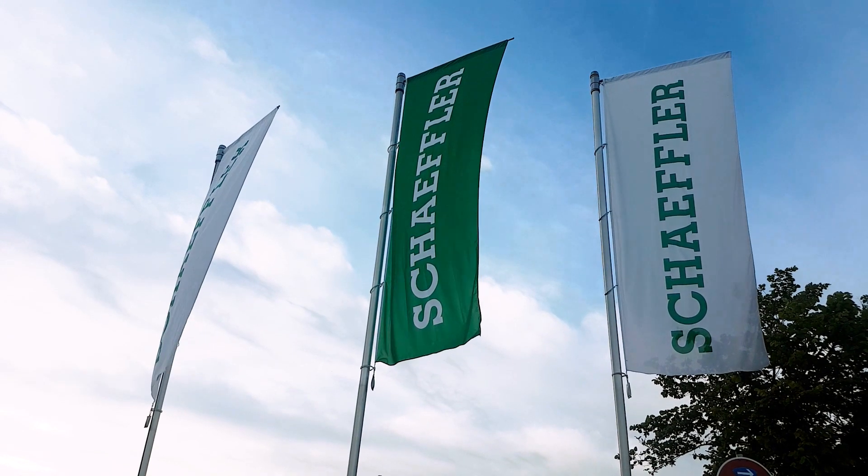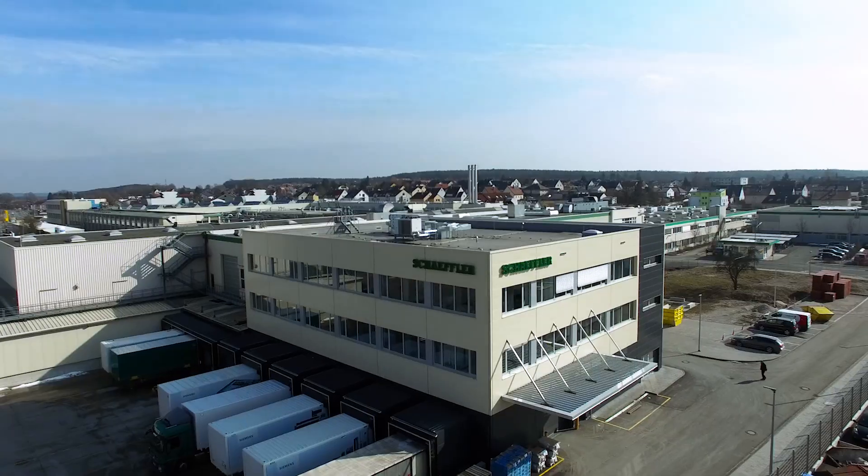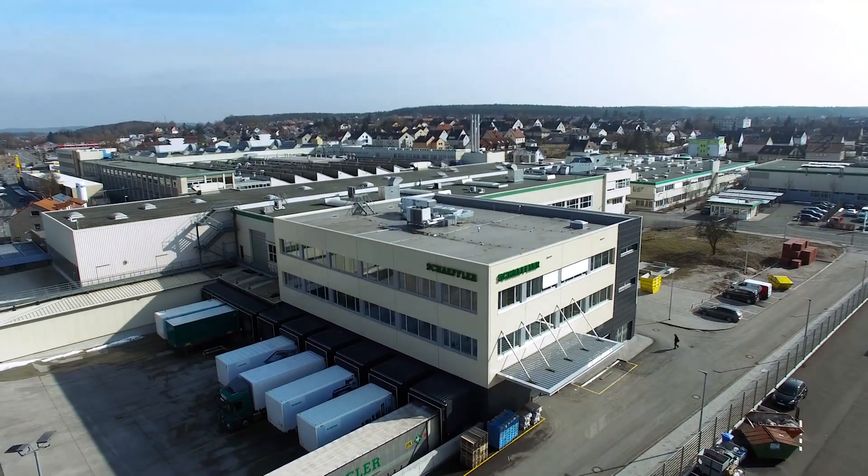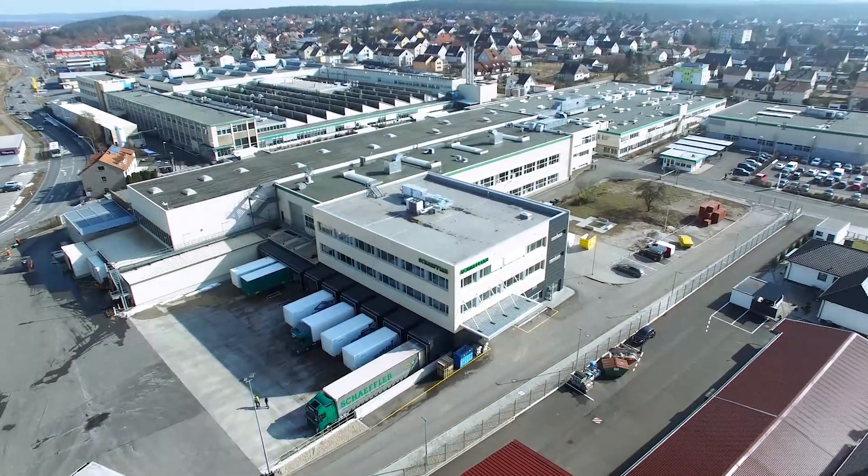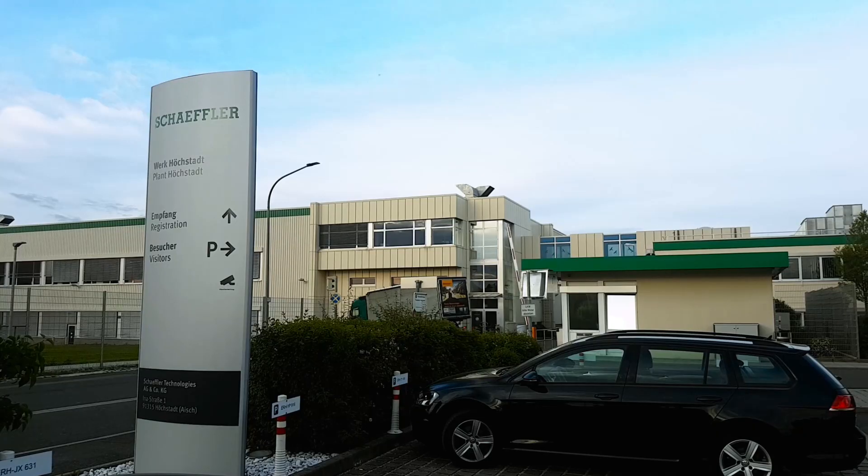With around 170 locations in 50 countries, the Scheffler Group is one of the largest global automotive and industrial suppliers. In Höchstatt, where around 1,500 employees are working, quality assurance plays an important role.